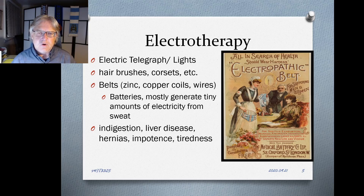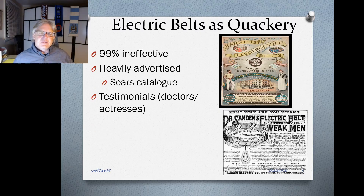A whole range of electrotherapy products appeared in the 1870s and 80s: electro belts, electric hairbrushes, and corsets — devices with copper coils or zinc wiring and a small battery. These were sold to treat hernias, impotence, tiredness, liver disease, and even cancer. Subsequent evidence has shown that probably more than 99% of them were ineffective, with no medical study showing any health benefit from using them.